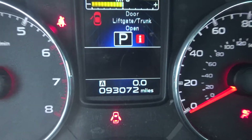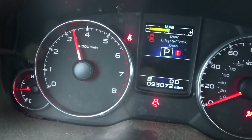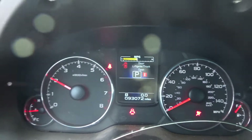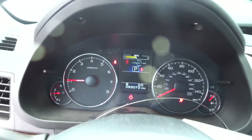93K on the dash, oil was clean, runs great. If you need any parts off this 2013 Legacy, give the sales team a call. We'll be glad to help you.